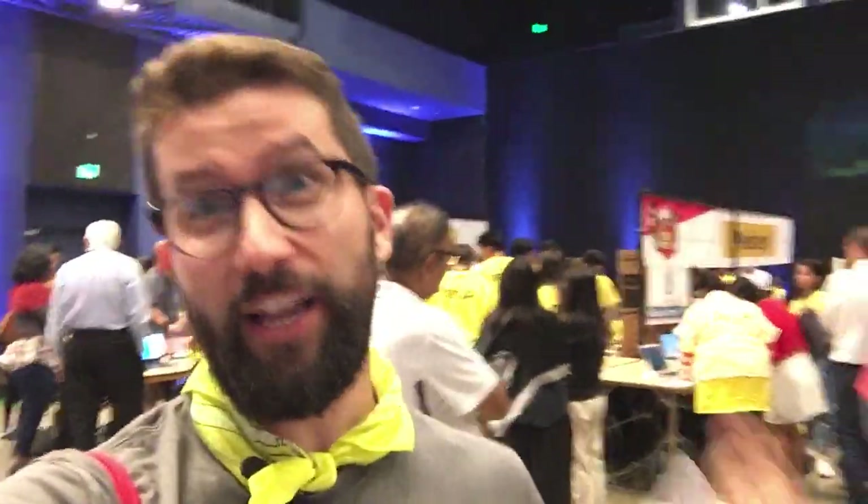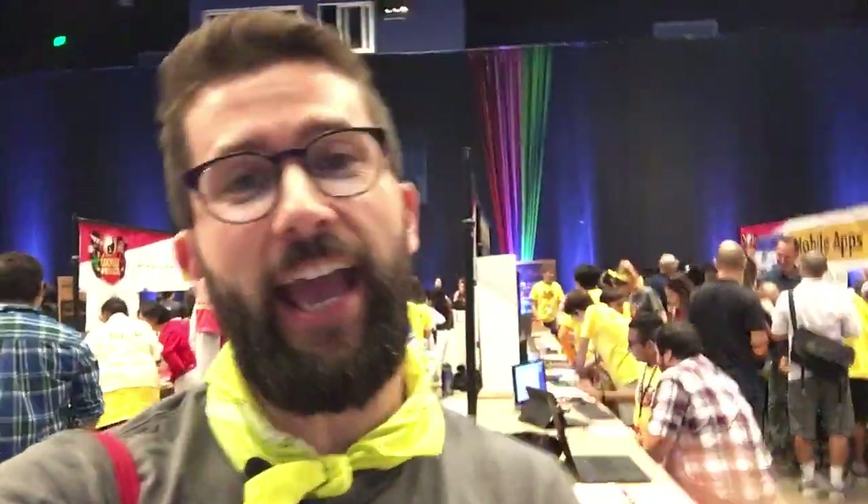The projects are being shown off right now. We've got judges going around checking out what the kids are doing with their projects. We also have general admission open — that means people from the public who want to check out what the kids are making. We're starting to let them in now, too. So these kids are going to have the chance to show off to be judged and also to just the people who are interested in what they do.